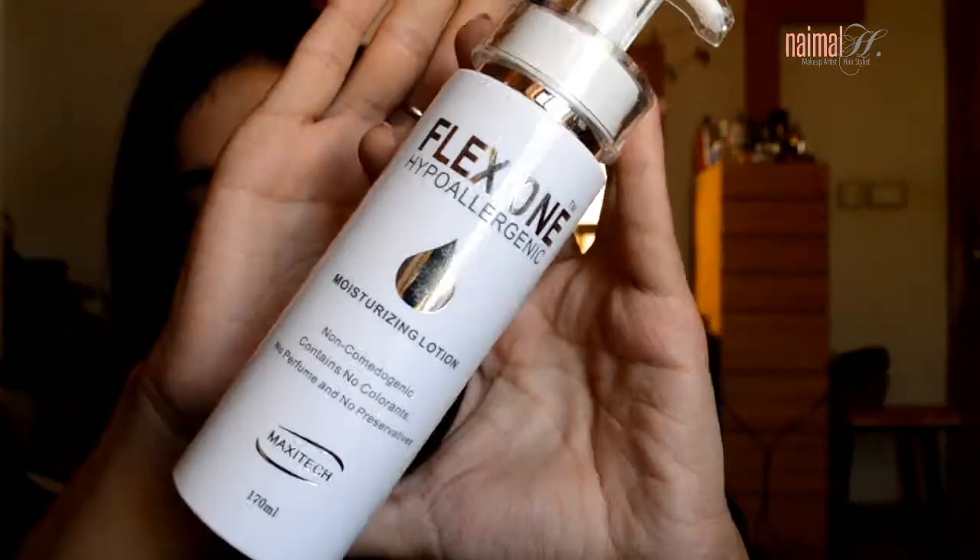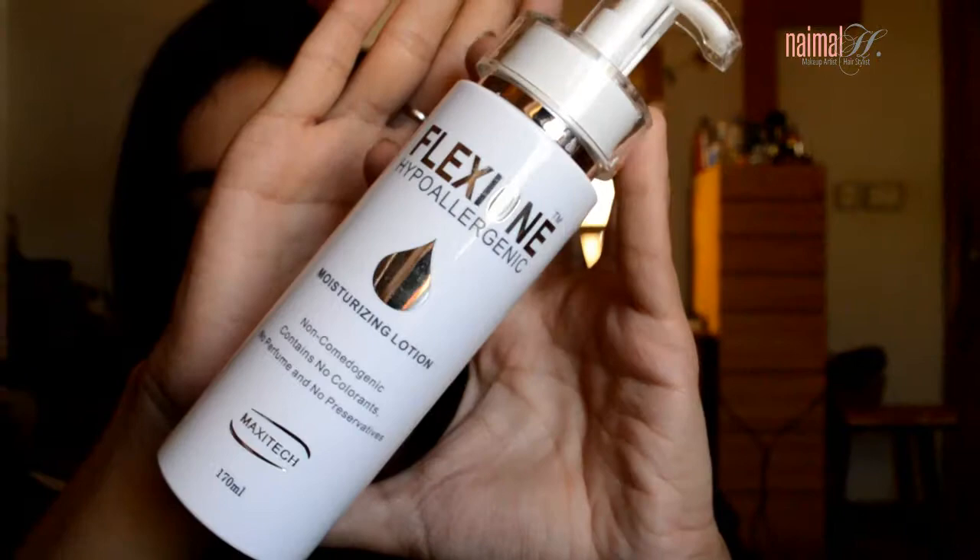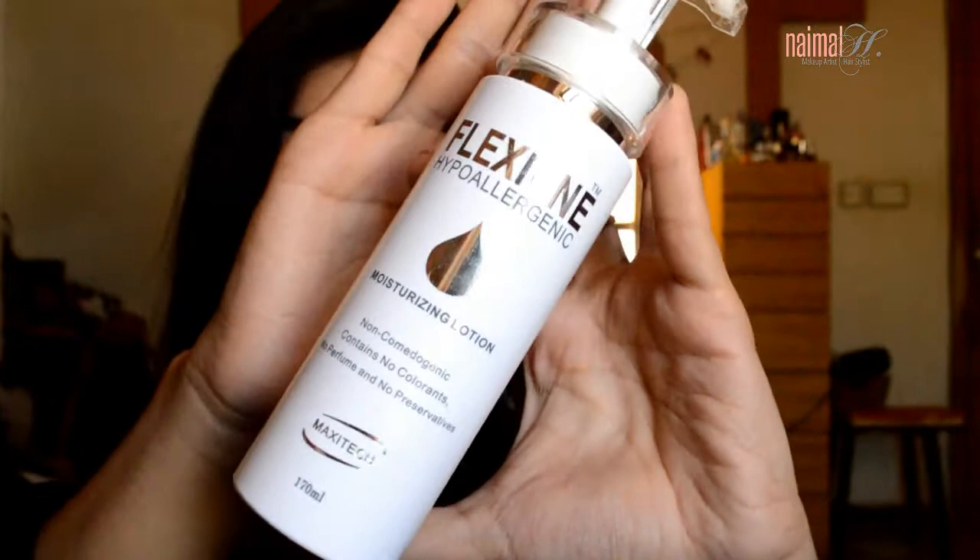Once I'm done with that in the morning, I like to use a moisturizer. I have two moisturizers that I alternate. One was given to me by my skin specialist — it's called Flexione. It's hypoallergenic, so it suits everyone. It doesn't contain any perfume, preservatives, or colors, so it's safe for all skin types. It's a very light moisturizer but it does a great job.